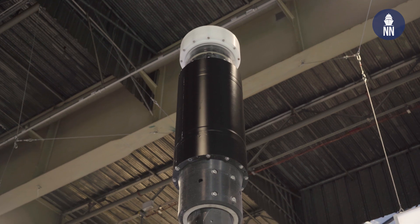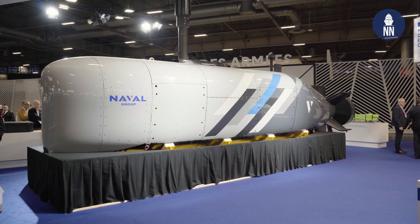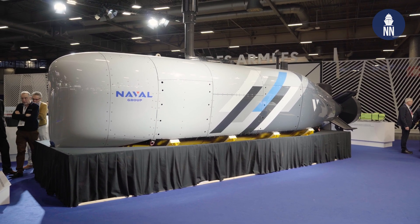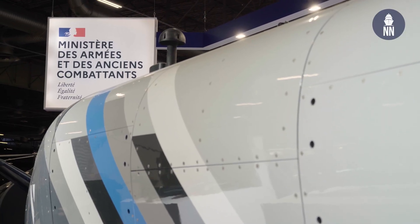We test new things — new software, new sensors, new payloads. For us, it's really helpful because it helps us to mature the technology. It also helps us to think with our Navy about new operational concepts, about how to use these XL UUVs, which are pretty useful for any Navy around the world.